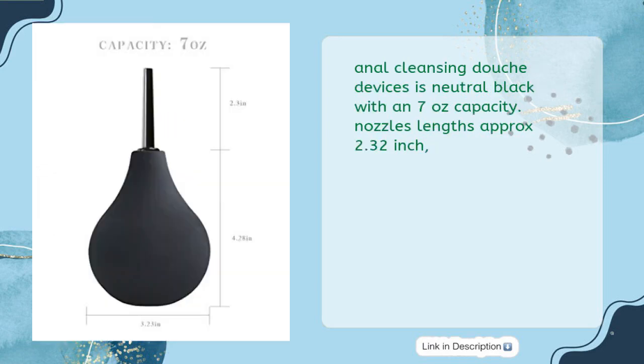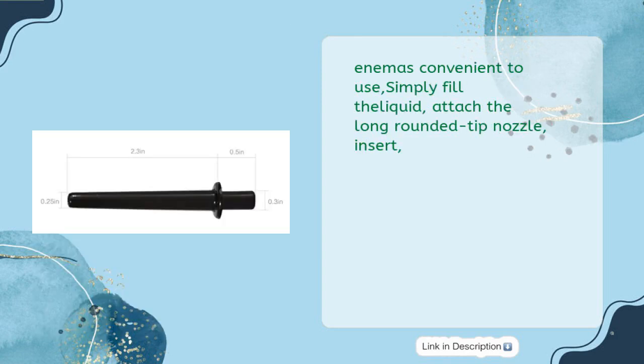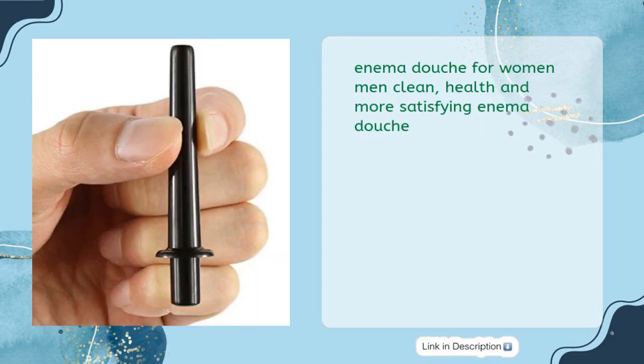The anal cleansing douche device is neutral black with a 7-ounce capacity. Nozzle length is approximately 2.32 inches. The enema can be safer, more healthful, and much more comfortable. Simply fill the liquid, attach the long rounded tip nozzle, and insert. Enema douche for women and men — clean, healthy, and more satisfying.